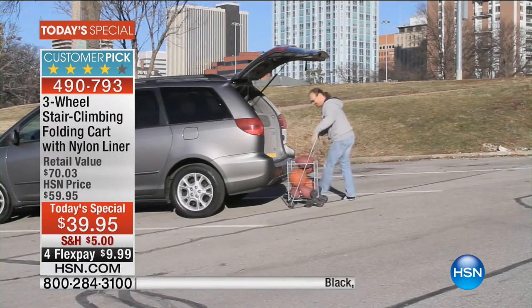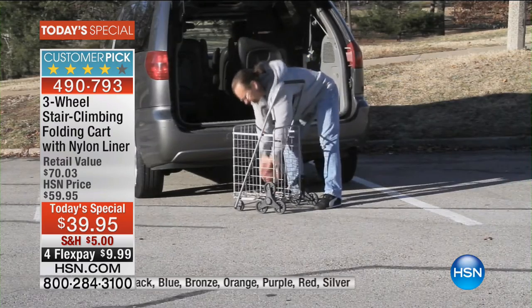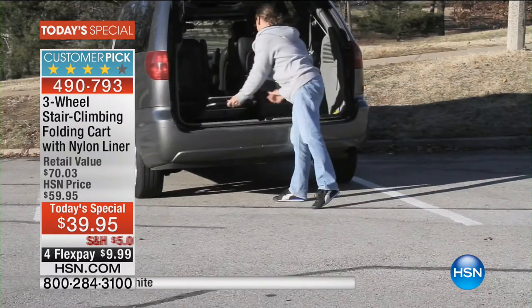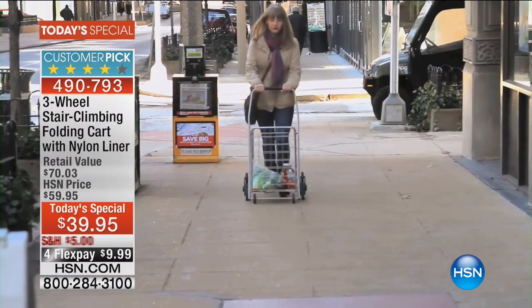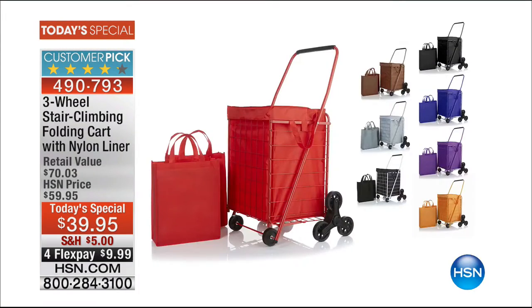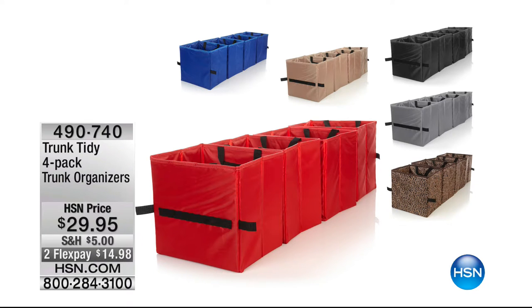A reminder that today's special — the stair climbing folding cart Linda presented — is still available in all colors. Orange is now taking the lead over blue as most limited, so call right now. It's all about organization — getting your life together and not having to rely on other people. At $39.95, it's $20 off, and it walks up the stairs for you.